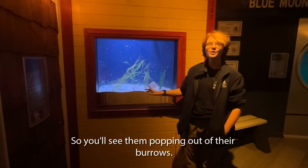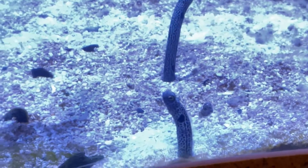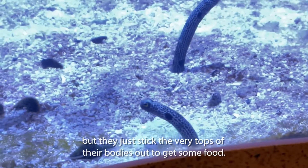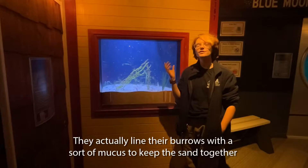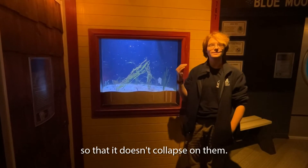So you'll see them popping out of their burrows. Their burrows aren't actually super far down in the sand, but they just stick the very tops of their bodies out to get some food. They actually line their burrows with a sort of mucus to keep the sand together so that it doesn't collapse on them.